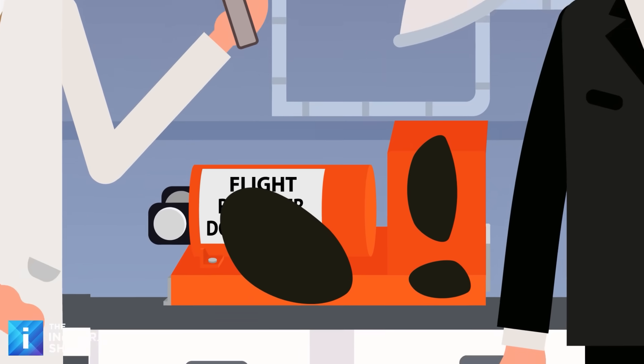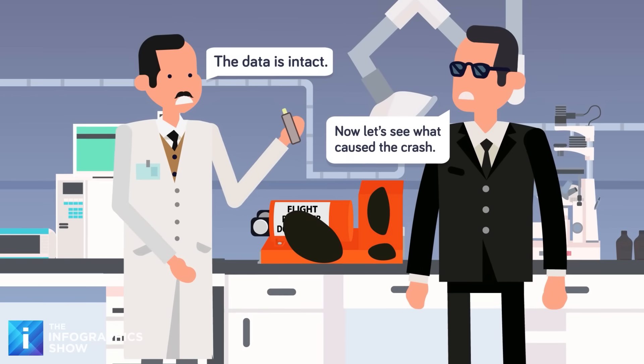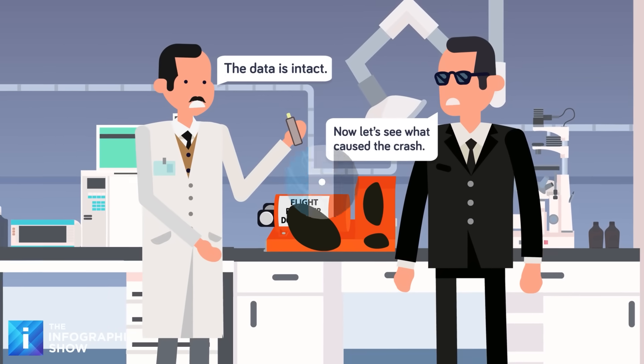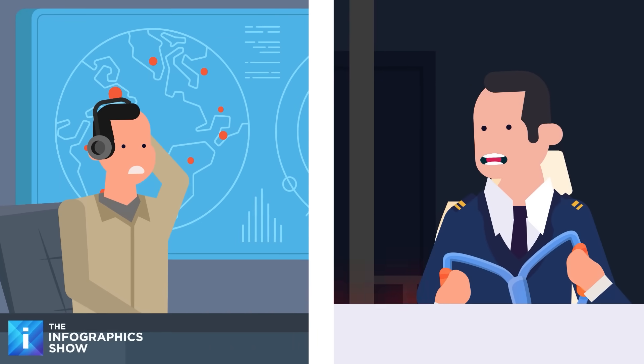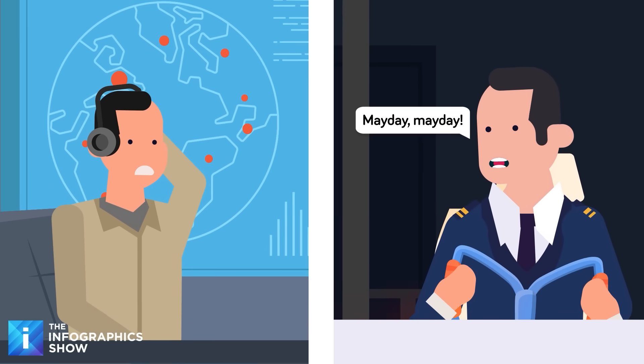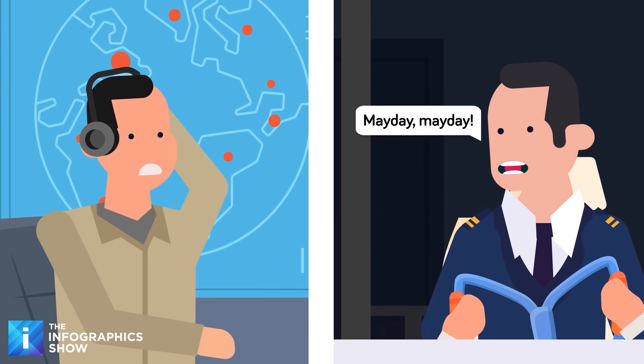And as every plane crash is different, it's impossible to account for everything that can happen in a disaster. But the black boxes that do survive can shed some major light. One of the most crucial and disturbing pieces of data recovered from a black box is often the pilot's final words. In many cases, the last transmission is a desperate mayday, if there is even time to react.